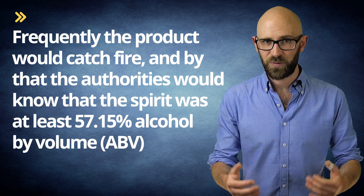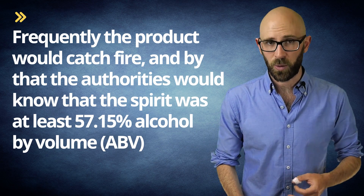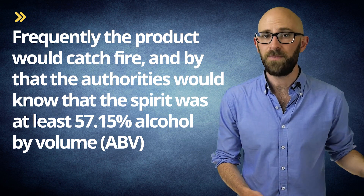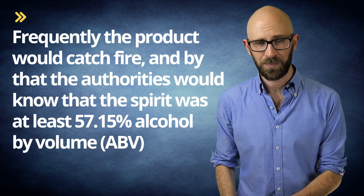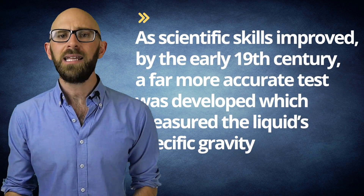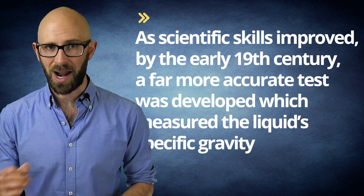Nonetheless, frequently the product would catch fire, and by that the authorities would know that the spirit, usually rum, was at least 57.15% alcohol by volume, which at that time was classified as being 100 proof. As scientific skills improved, by the early 19th century a far more accurate test was developed which measured the liquid's specific gravity — the ratio of the density of a substance to a reference.